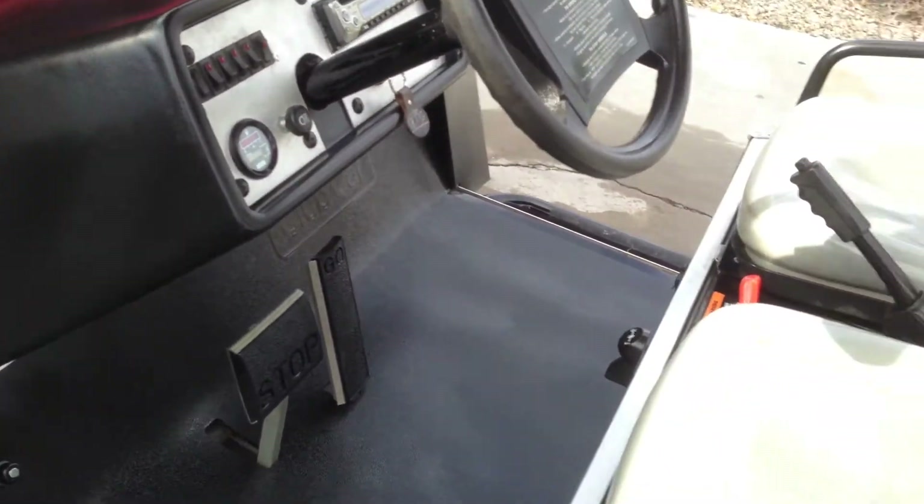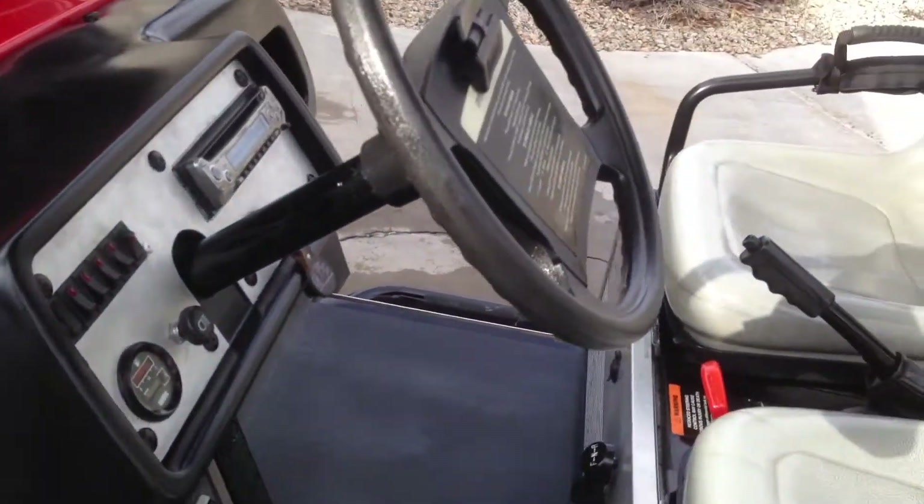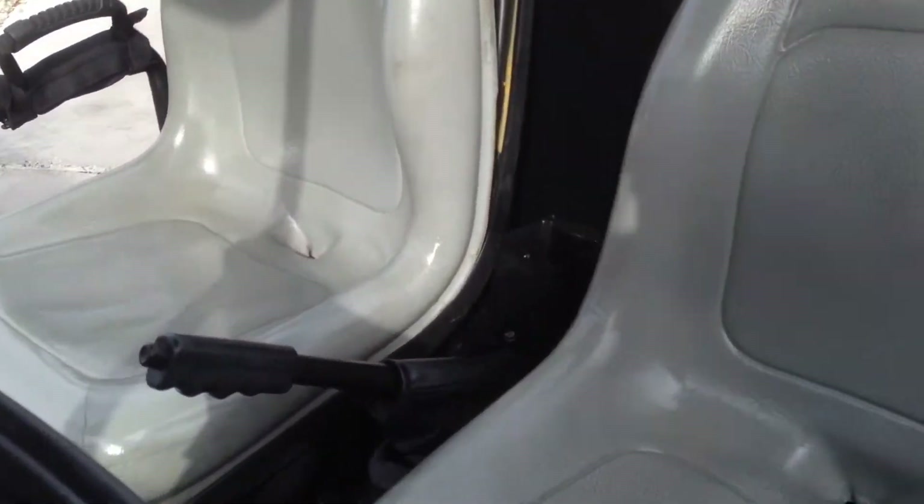It's hard to see but it's 416 hours — that's all it has on it. It's got an electronic tilt bed.